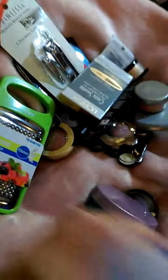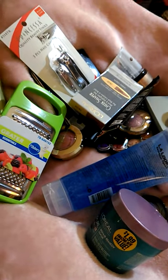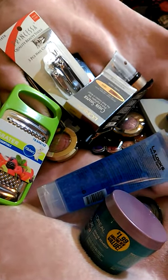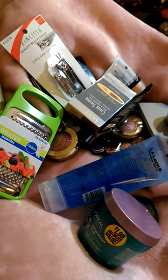So that is my haul. I hope you guys had a great Christmas and a great New Year's. If you guys did anything fun or got anything great, let me know below — I love reading the comments. See you guys in the next haul. Bye!